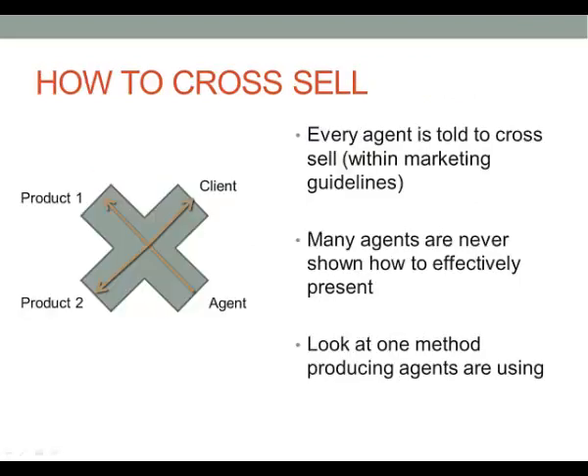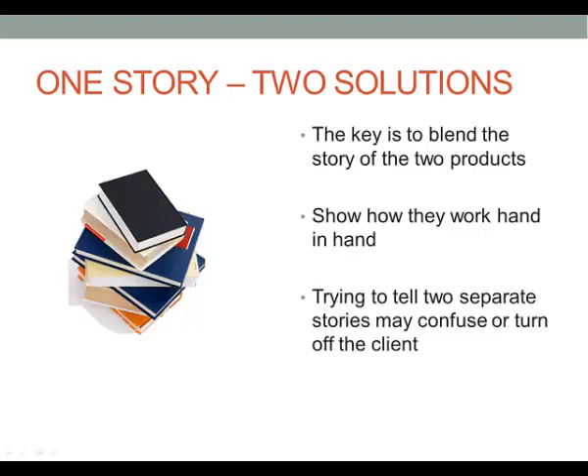Now every agent is told to cross-sell, of course within Medicare marketing guidelines. However, many agents are never shown how to effectively present two products at one time. So we're going to look at one method producing agents are using to overcome this obstacle — and that's by telling one story with two solutions at the same time. Trying to tell two separate stories may confuse or turn off the client, because they may think you're just trying to sell them additional insurance they don't see value in.